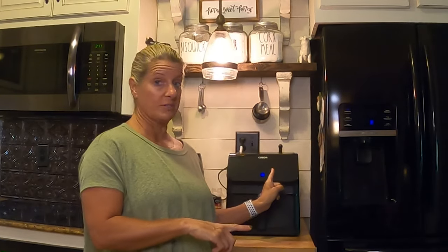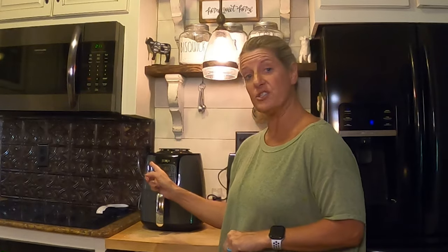On this Two Cent Tuesday, we're going to be comparing the Kosori with the Ninja air fryer. If you haven't used an air fryer yet, I don't know what you're waiting for, but you need to order one today.